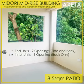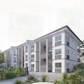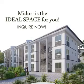The end units have two openings and only back opening for inner units. Truly, Midori is the ideal space for you. Inquire now.